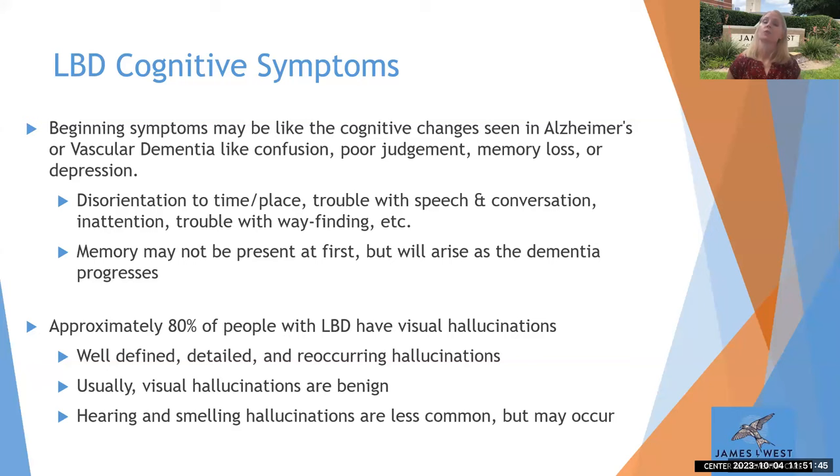Approximately 80% of people with Lewy body dementia have visual hallucinations, and they have these early on. With another type of dementia like Alzheimer's, visual hallucinations may appear in mid-stages, but with Lewy body, we typically see these early on. The visual hallucinations can be well-defined, detailed, and reoccurring — the same hallucination over and over again. Most of the time they're benign, not upsetting to the person. It might be little kids or animals they're seeing. I talked to a gentleman who just kept seeing bunnies in the corner — he found it fascinating and was pretty entertained by it.